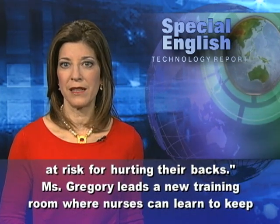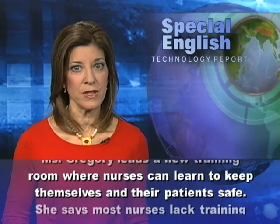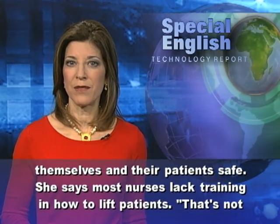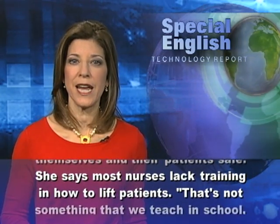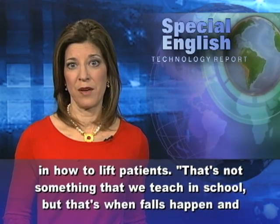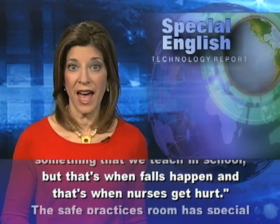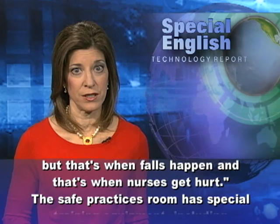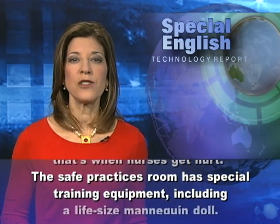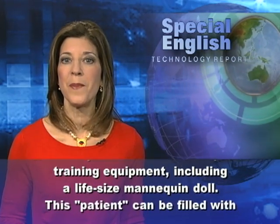Ms. Gregory leads a new training room where nurses can learn to keep themselves and their patients safe. She says most nurses lack training in how to lift patients. That's not something that we teach in school, but that's when falls happen, and that's when nurses get hurt. The safe practices room has special training equipment, including a life-size mannequin doll.